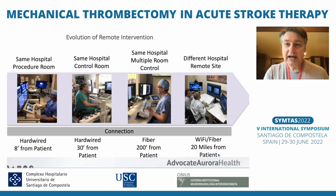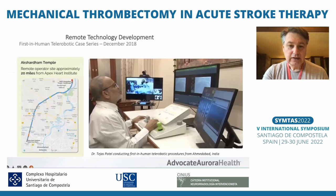The first remote intervention has already been done for a cardiac procedure — the cardiologist was about 20 miles away from the patient receiving treatment. However, this doctor did not have control of the bed, the angio suite, the C-arm, or the table remotely. He had to have a local team to move the table, but he had a camera to see the fluoroscopy and the navigation, as well as a camera from outside to see how everything was happening.